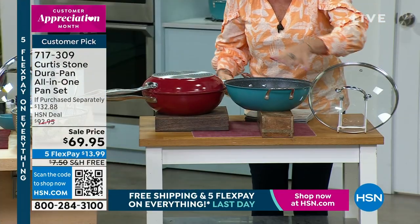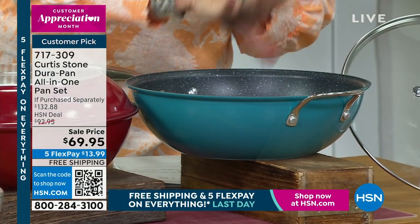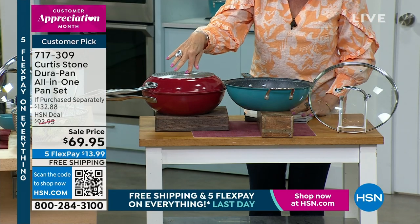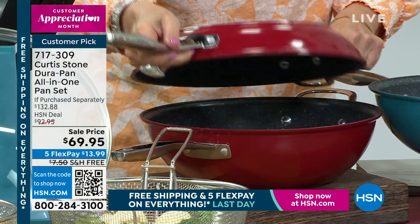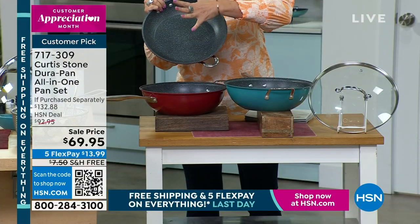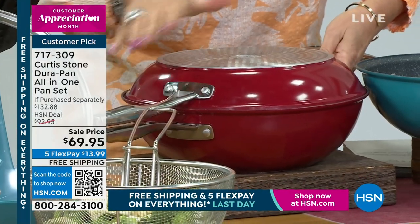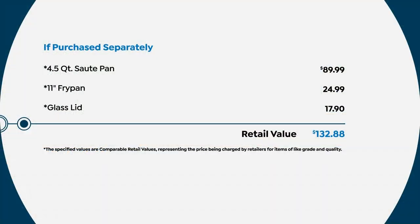We're also going to give you an 11-inch fry pan on top of that. So you have a full-size great big 11-inch fry pan with that incredible DuraPan coating — metal utensil safe. You can intersect these as well and make yet another pan. The lid fits both pieces. $69.95, with free shipping and five flex payments. Just the value of that 4.5-quart sauté pan alone is almost $90.